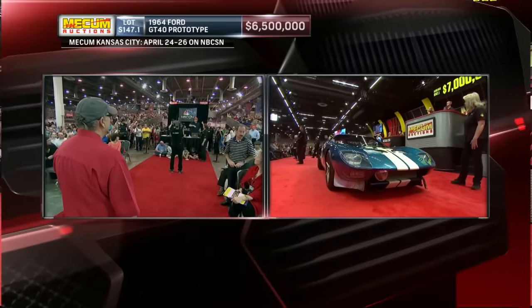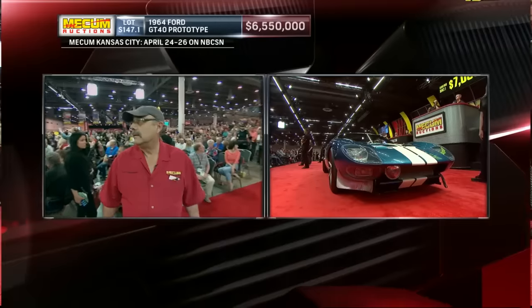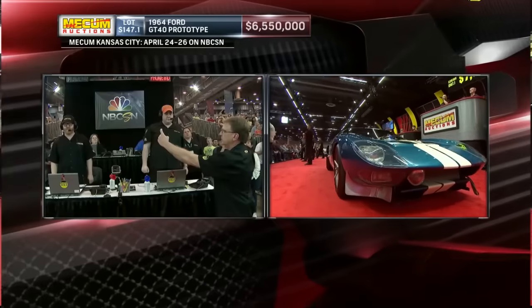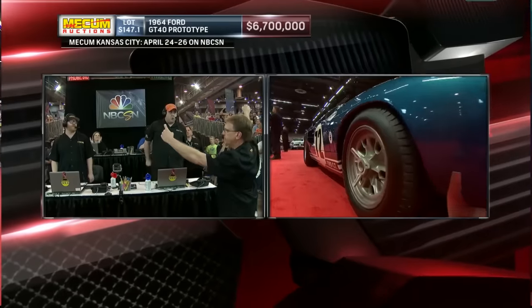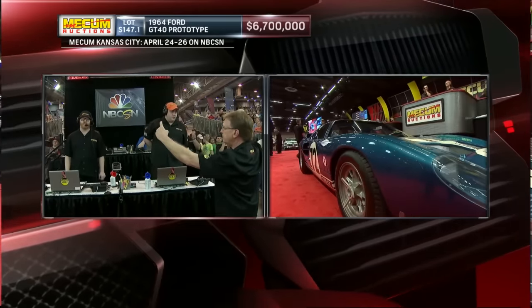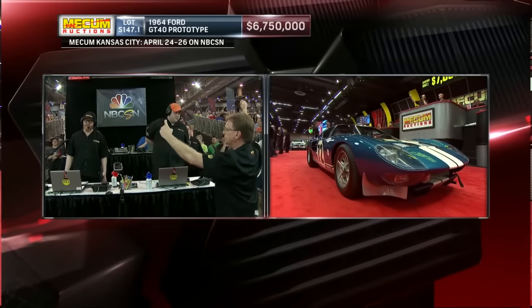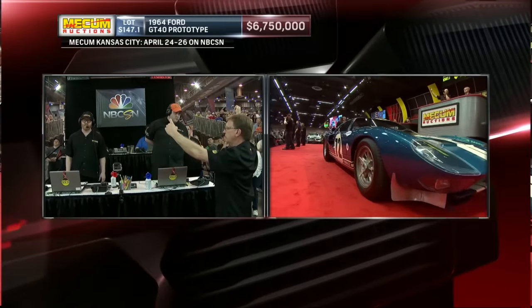I say between seven and eight the reserve comes off — and we see it happen. I think we're getting closer. Six point seven million — Mark Delzell asking for seven million — you heard the crowd react.